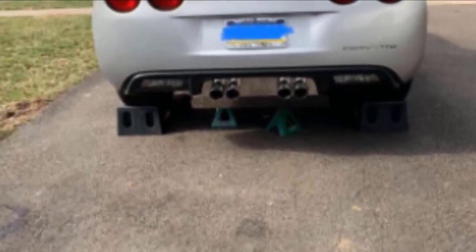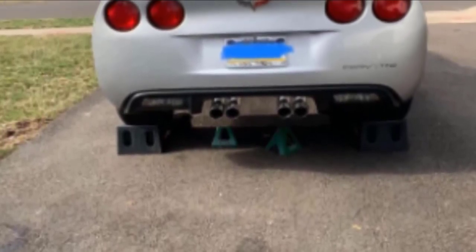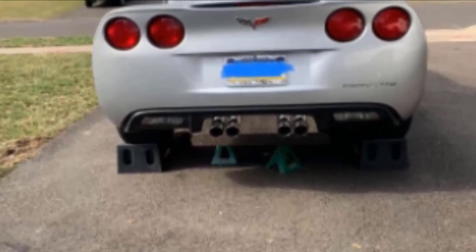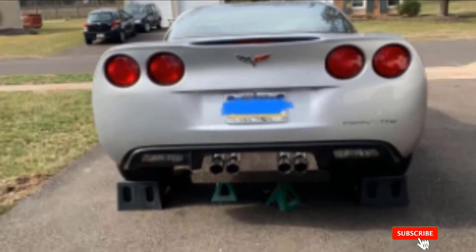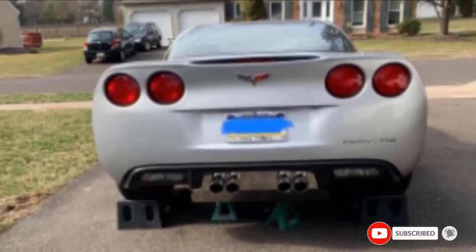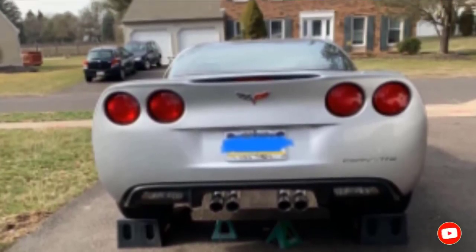Unfortunately, the plastic used to manufacture these ramps is not the most durable. You'll want to keep an eye out for cracking once your vehicle is on them. They're also bulky and you can't stack them, which makes storage a challenge.